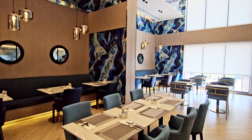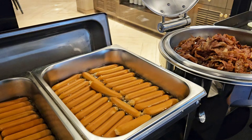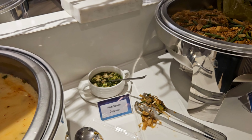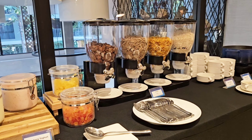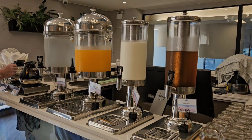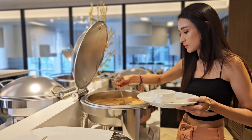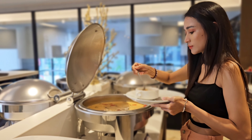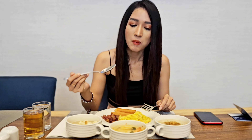Buffet breakfast is served at the Maeve Cafe, and they have a good selection of international items as well as Thai delicacies. They also have your usual salads, cold cuts, cereals, juices, and a live station to prepare the egg of your choice. We enjoyed our breakfast here and felt that the selections were sufficient and the taste of the food was amazing.